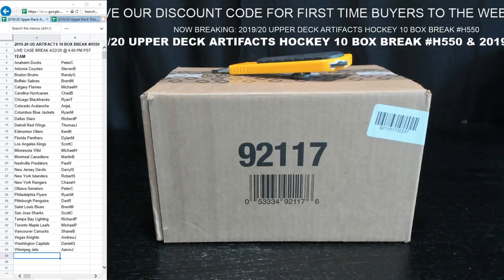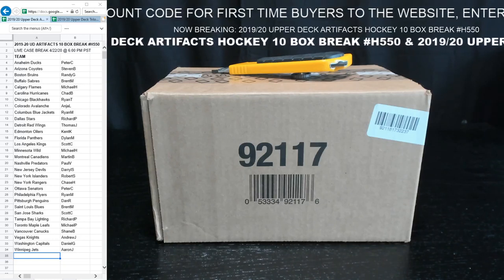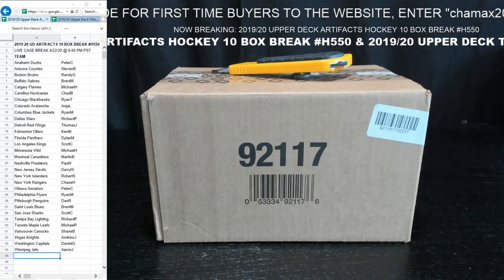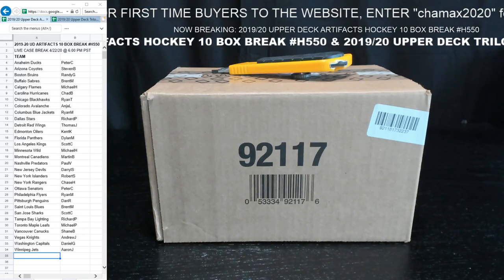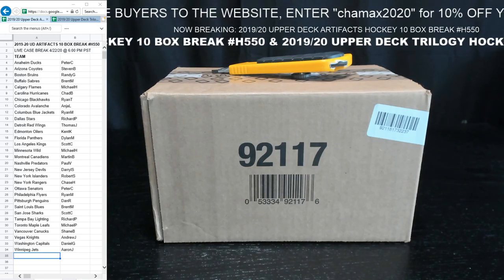We had one break scheduled for tonight — it was SPX or something like that — but I have to move it until tomorrow. A couple people asked if I could move it and I said yes, so it happens tomorrow at 6 p.m.